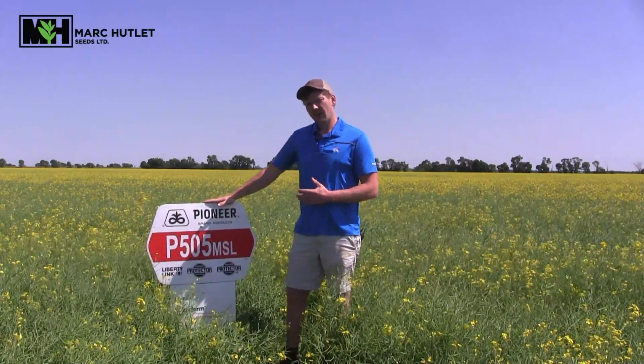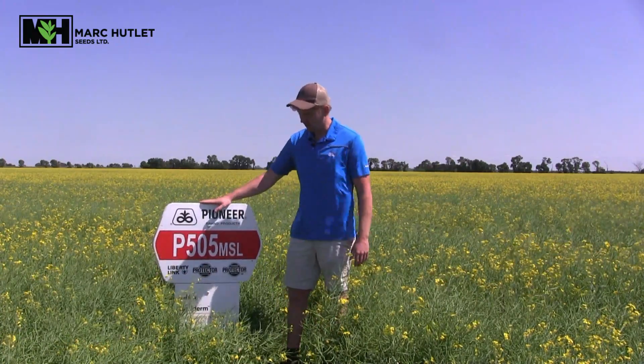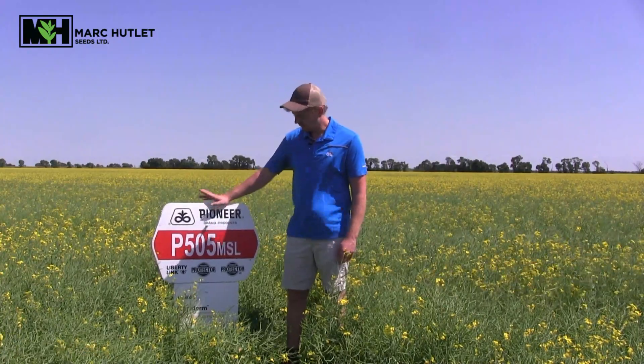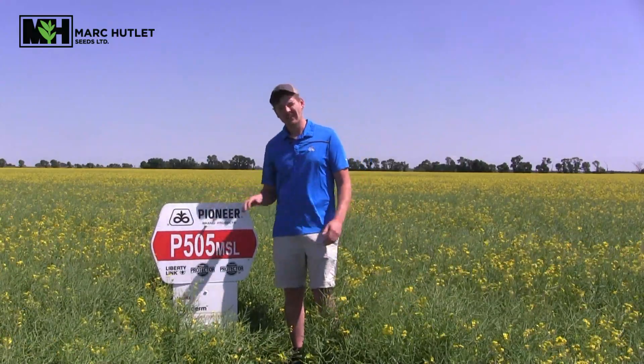I'm going to plug the P505 MSL — the S stands for high sclerotinia resistance. It's a product that we're excited to offer and it is a Liberty Link canola variety. So any questions about that moving forward, give us a shout, we're happy to tell you all about it. Thanks.